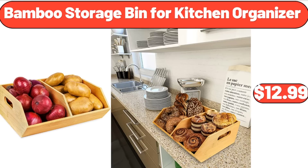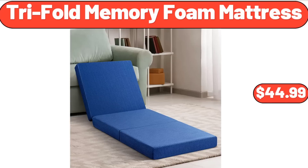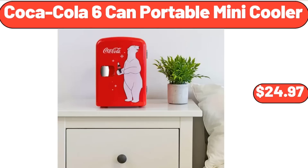Bamboo Storage Bin for Kitchen Organizer, $12.99. Set of 2 Artificial Succulent Plants, $14.85. Trifold Memory Foam Mattress, $44.99. Coca-Cola 6-Can Portable Mini Cooler, $24.97.